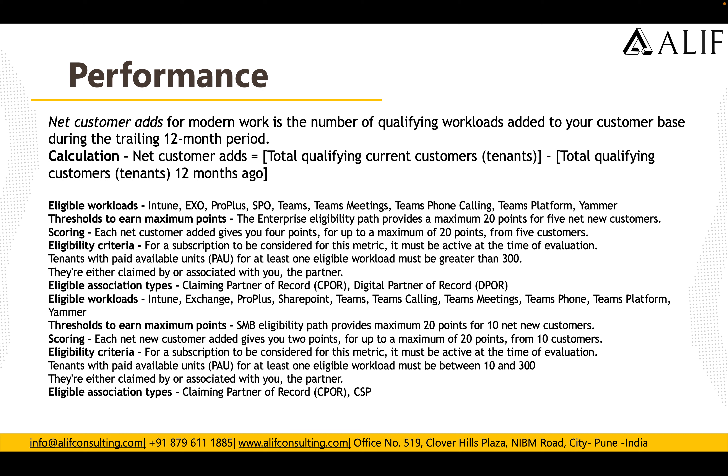To summarize the Performance category: for enterprise, you need to add five new customers where those tenants should have more than 300 active licenses in at least one eligible workload. For SMB, you need to add 10 net new customers with at least 10 to 300 active unit licenses from eligible workloads, with a maximum of 20 points.